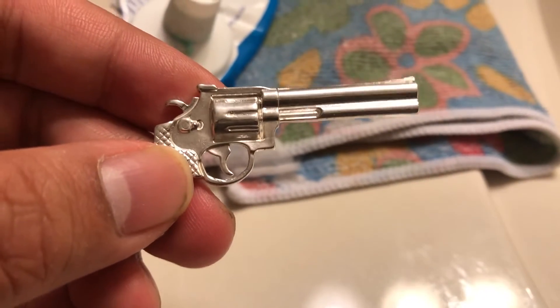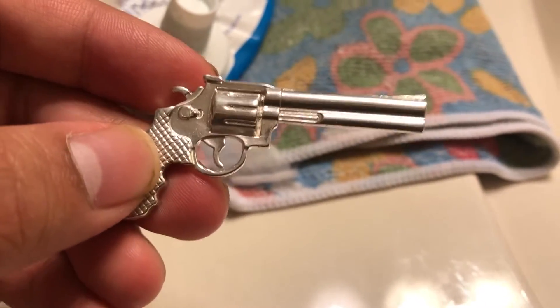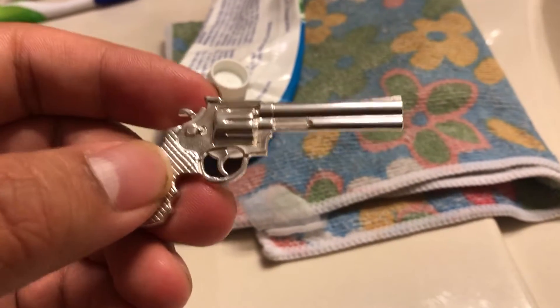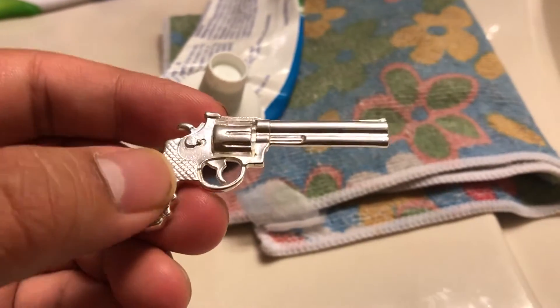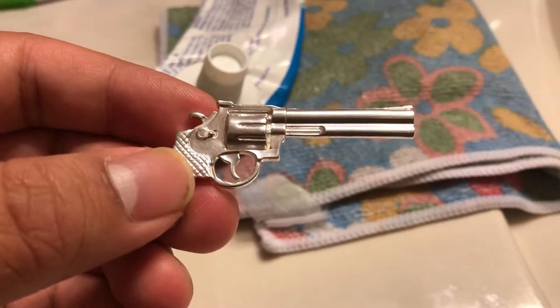I got this from my local coin shop. This revolver was made by a guy who lives in my city. I'm from Oklahoma City, by the way, so a local Oklahoma guy made this.